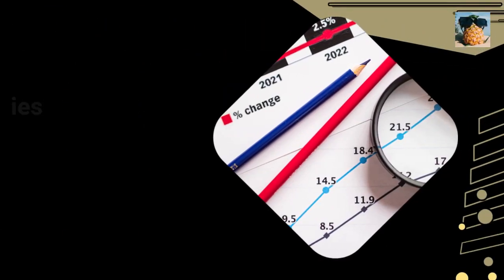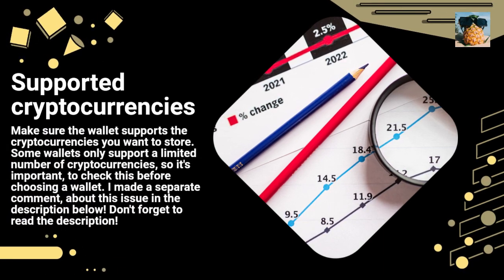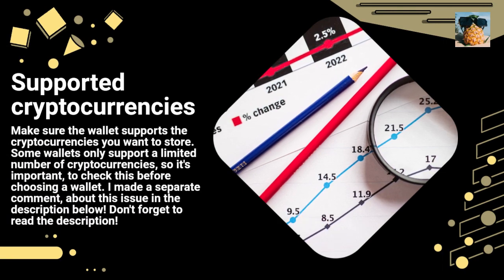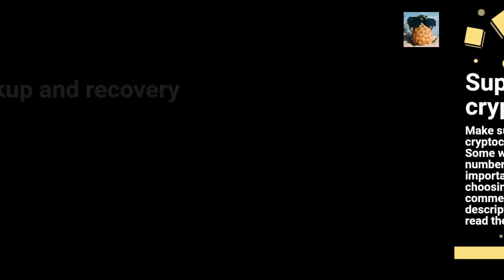Supported cryptocurrencies: Make sure the wallet supports the cryptocurrencies you want to store. Some wallets only support a limited number of cryptocurrencies, so it's important to check this before choosing a wallet. I made a separate comment about this issue in the description below — don't forget to read the description.